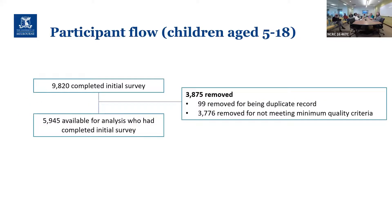Looking at the feasibility of collecting pediatric health-related quality of life data: 9,820 children completed the initial survey, and our final analysis includes almost 6,000 kids. We removed a significant number of children for not meeting pre-specified minimum criteria, which I'll discuss shortly.